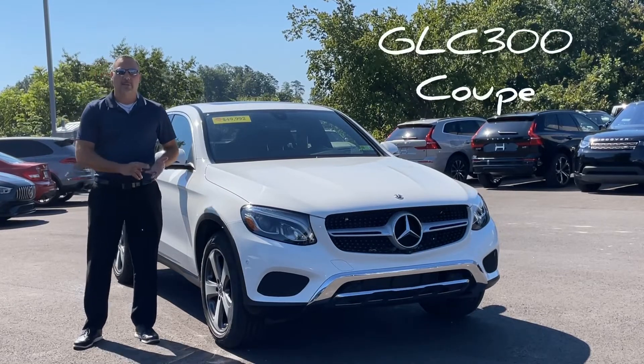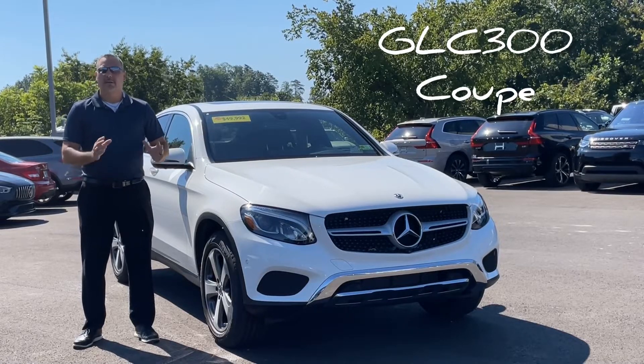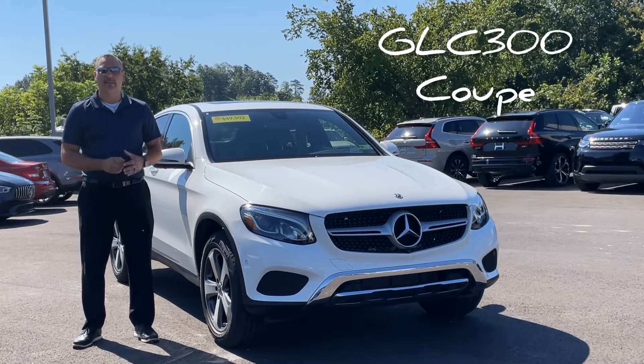This is the GLC 300 Coupe. Do a quick walk around, show the interior, show you how magnificent the car really is and how awesome it is.